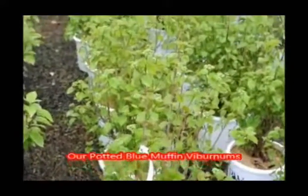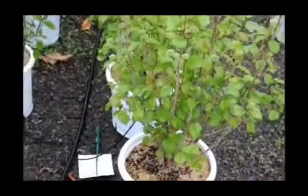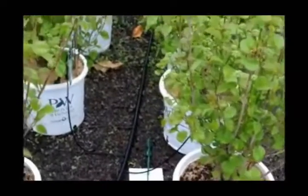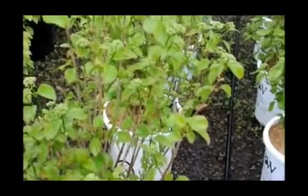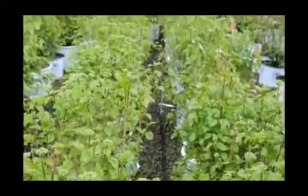These are our Blue Muffin Viburnums in pots. They're about 28 to 30 inches, and they put out multiple stems, as you can see, with white flowers in the springtime and blueberries in the fall, turning to a red color foliage for your fall pleasure. This is Highland Hill Farm on Route 313 in Fountainville, PA, and we have plenty of them.